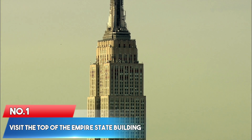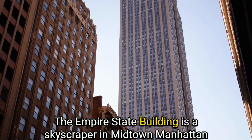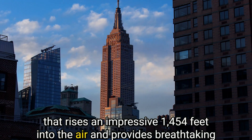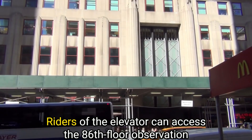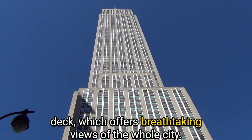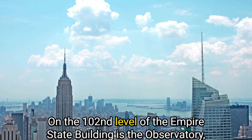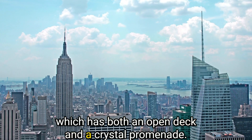Number 1: Visit the top of the Empire State Building. The Empire State Building is an iconic New York City landmark — a skyscraper in Midtown Manhattan that rises an impressive 1,454 feet into the air and provides breathtaking panoramas of the surrounding areas. Riders of the elevator can access the 86th floor observation deck. On the 102nd level is the Observatory, which has both an open deck and a crystal promenade.